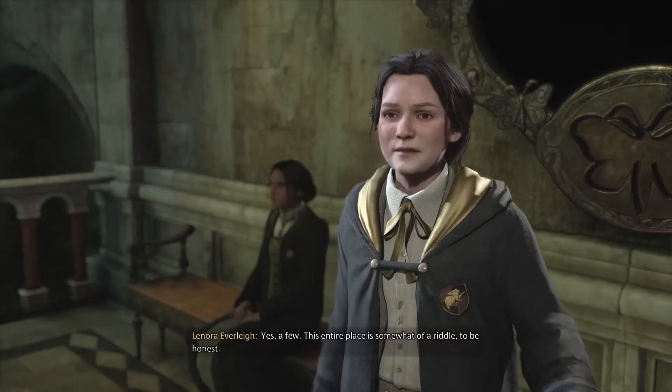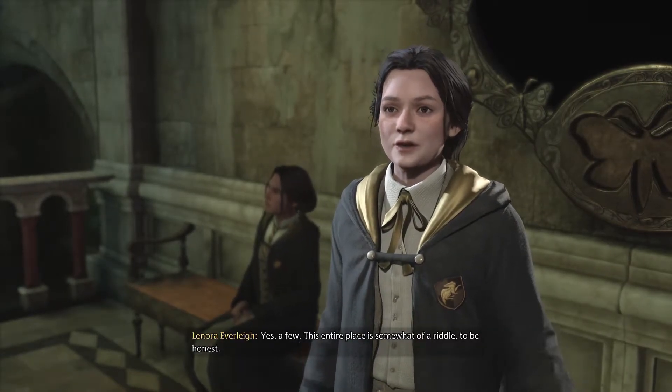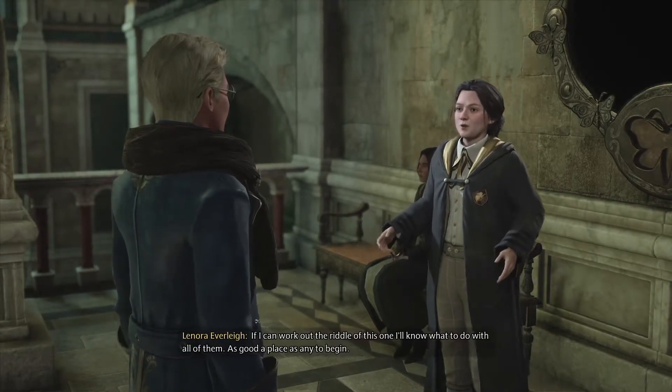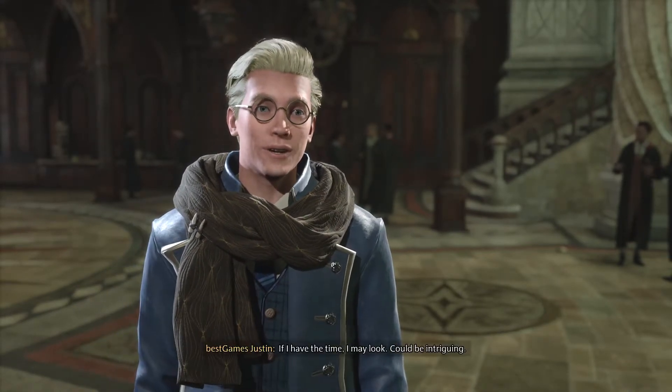Are there any other empty frames? Yes, a few. This entire place is somewhat of a riddle, to be honest. If I can work out the riddle of this one, I'll know what to do with all of them. As good a place as any to begin. If I have the time, I may look — could be intriguing.